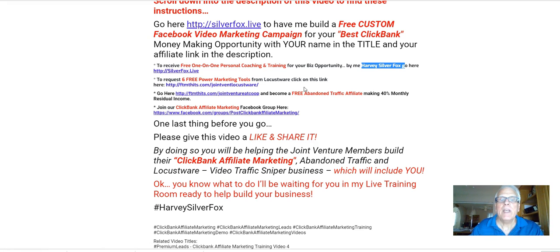Go here to become a free abandoned traffic affiliate making 40% monthly residual income. Join our ClickBank affiliate marketing Facebook group by clicking here.